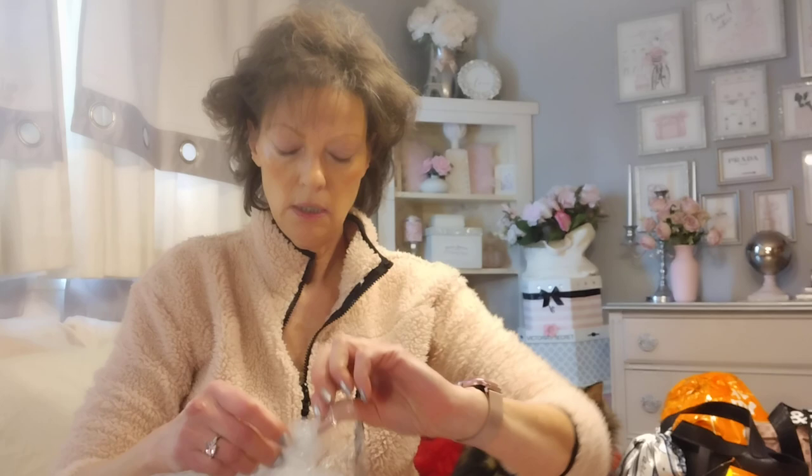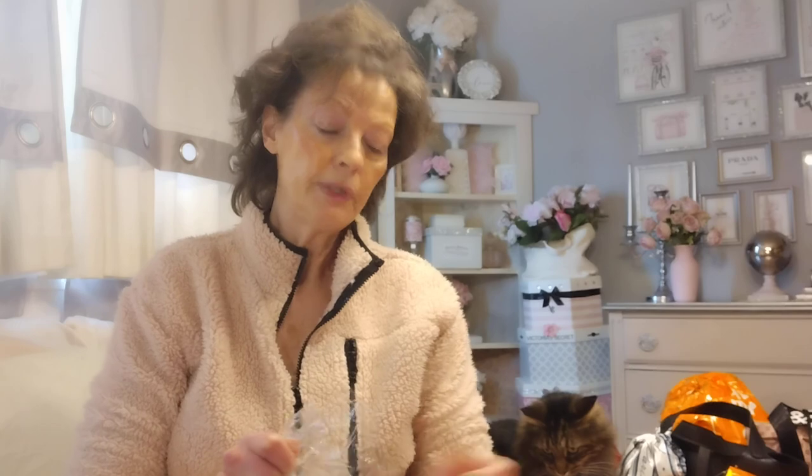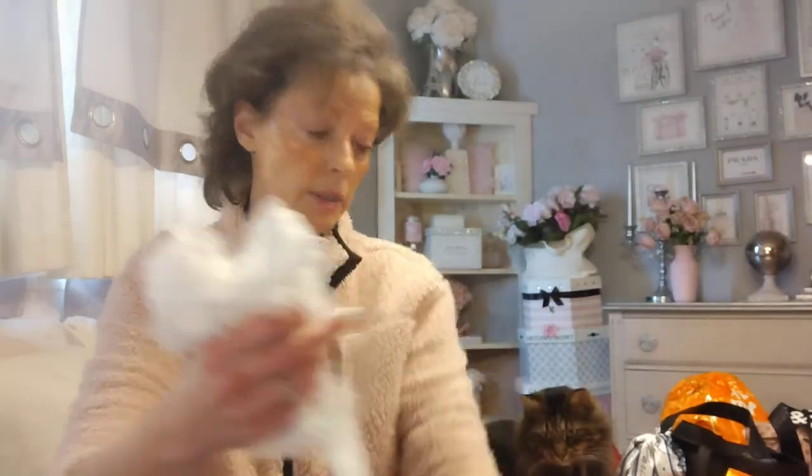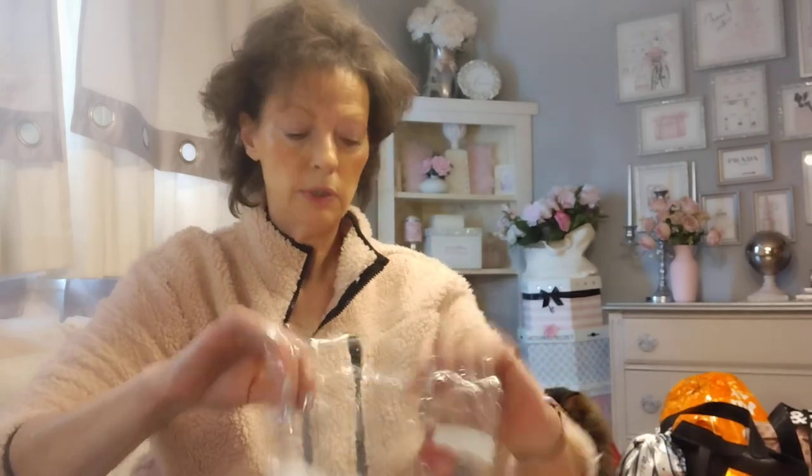I guess you guys like the crispy ASMR sounds, but I can't stand it. I can't find these openings on these bags — my eyes are bad. This is mainly crafty stuff for the journal I want to make. And I got this beautiful ribbon, a whole lot of it. It's nice and stretchy. Nice white, it can be dyed. So I've got plenty to adorn my journals, and all this was very, very nice — good prices.